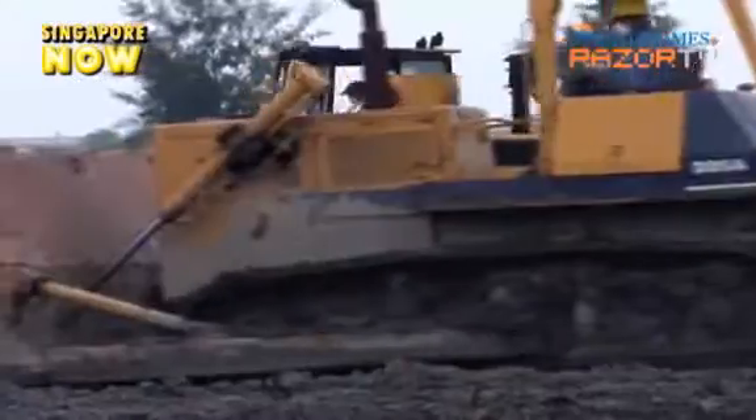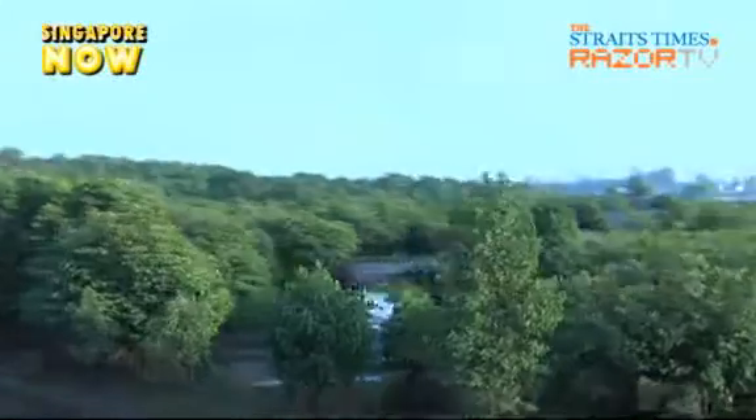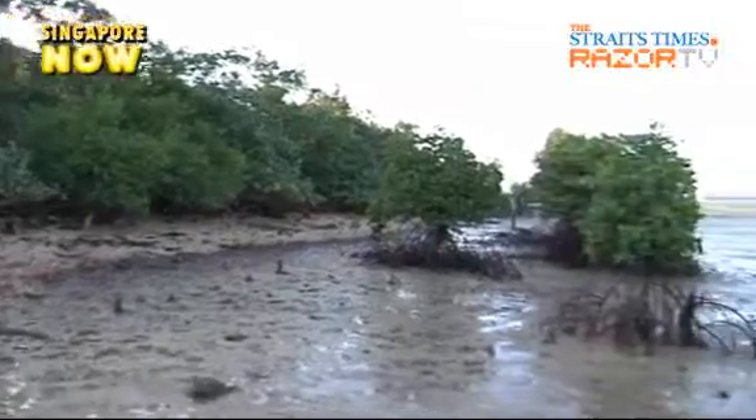Now you may ask, how can we tell if there's a leakage from the cells? Well, these mangrove trees and their dependents will serve as a good indicator, as they won't do well in a polluted environment.